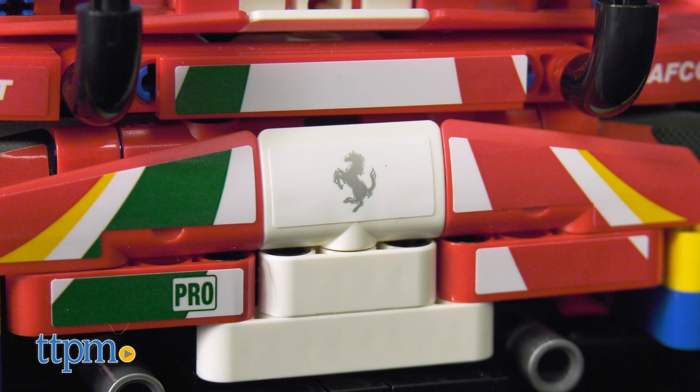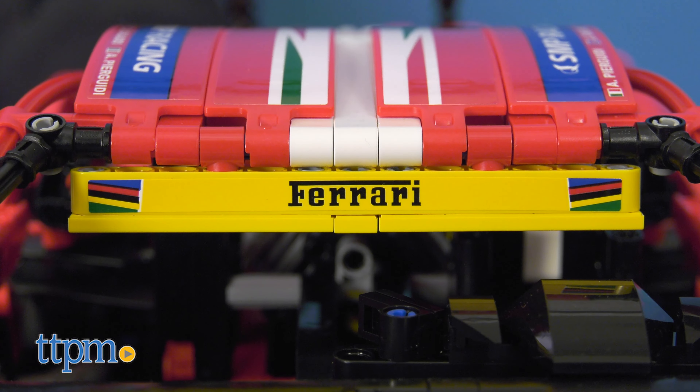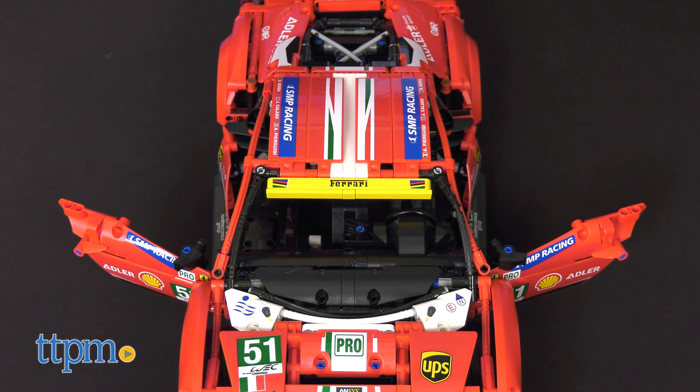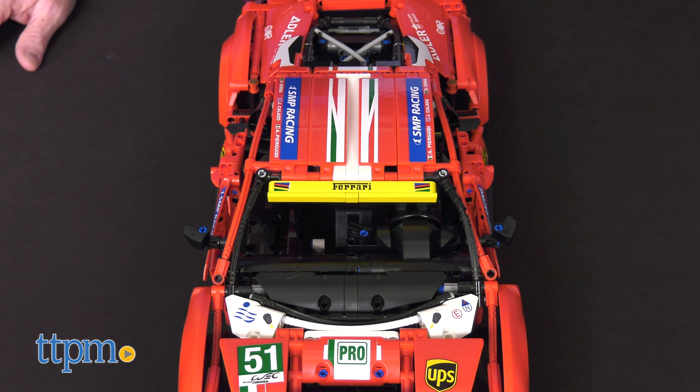The prancing horse logo can only mean one thing, and that is Ferrari. This decked-out 488 GTE is an iconic original. This LEGO Technic set No. 42125 does not skimp on detail.